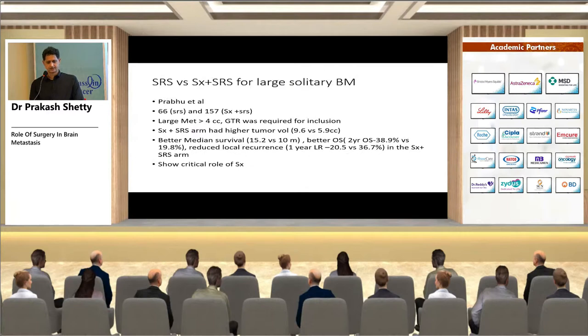For SRS versus surgery plus SRS in a large solitary brain metastasis (defined as >4 cubic centimeters), a trial by Prabhu et al. with 66 SRS patients and 157 surgery-plus-SRS patients showed the surgery plus SRS arm had higher tumor volume (9.6 vs. 5.9 cc) but reported better overall survival and reduced local recurrences. This demonstrates the critical role of surgery in a large solitary brain metastasis even in the era of SRS.